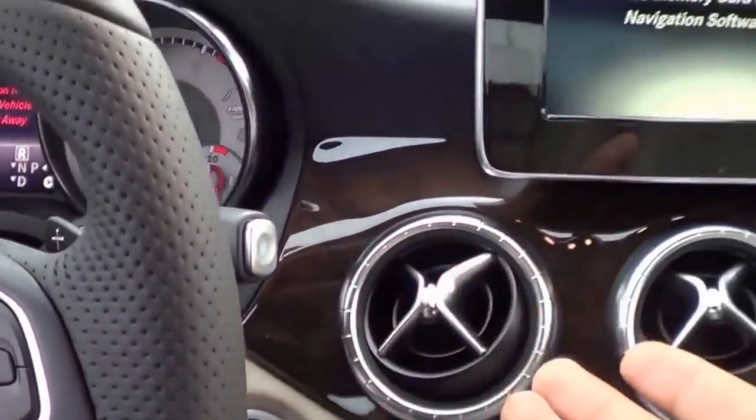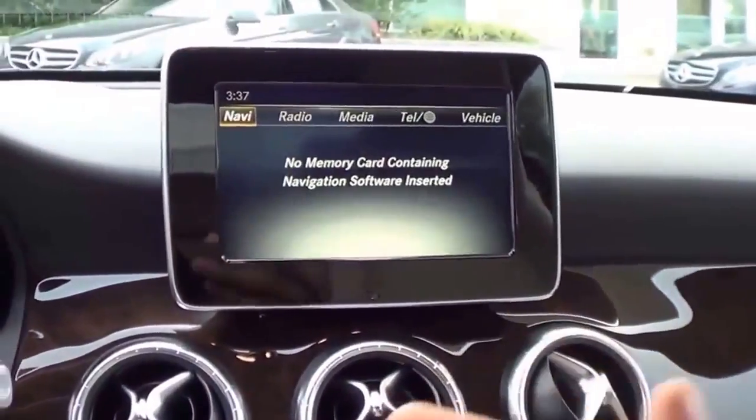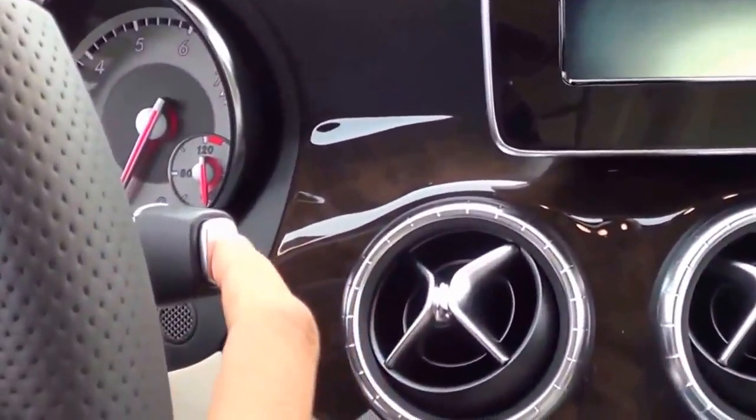There's no backup camera on the CLA here — that's actually an option. They make you option for everything on this vehicle.